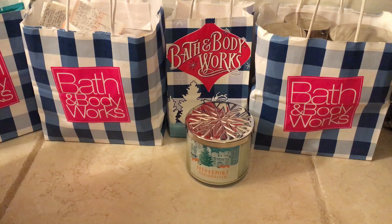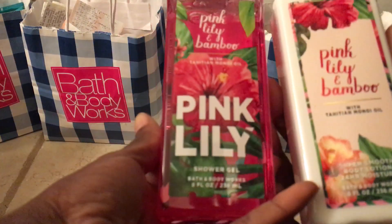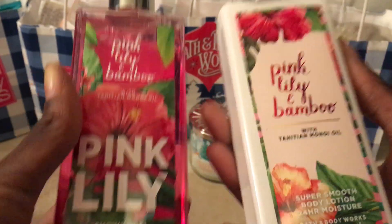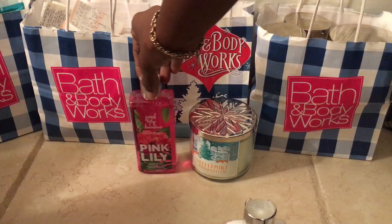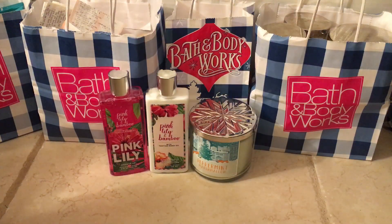Now the rest in this box is going to be body care. I ended up picking up the Pink Lily and Bamboo shower gel and body lotion. Online it was $3.14 for both because it was 75% off, and I ended up paying $2.37 and $2.36.